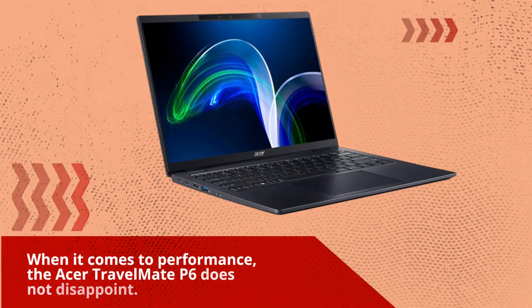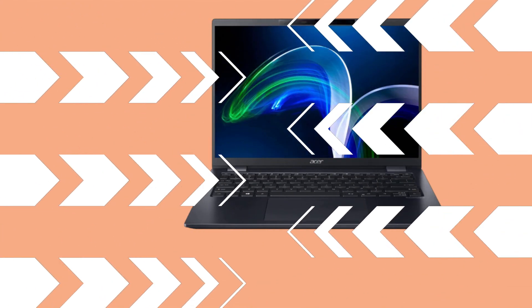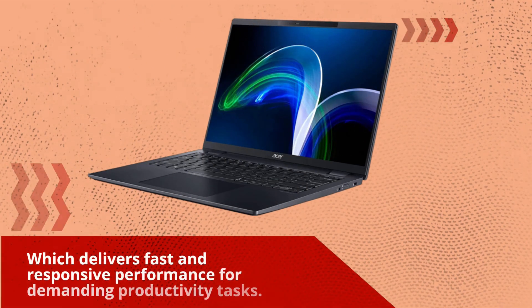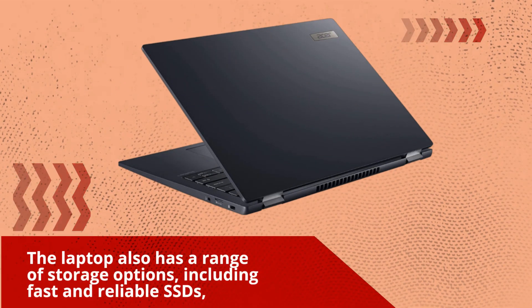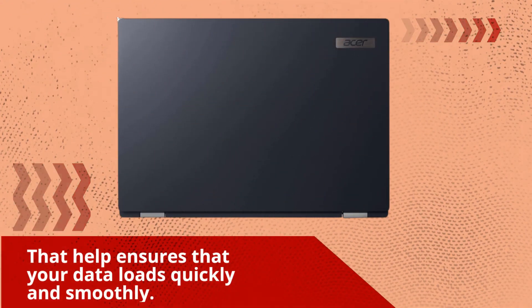When it comes to performance, the Acer Travelmate P6 does not disappoint. The laptop is powered by 11th Generation Intel Core processors, which deliver fast and responsive performance for demanding productivity tasks. It also has a range of storage options, including fast and reliable SSDs, that help ensure your data loads quickly and smoothly.